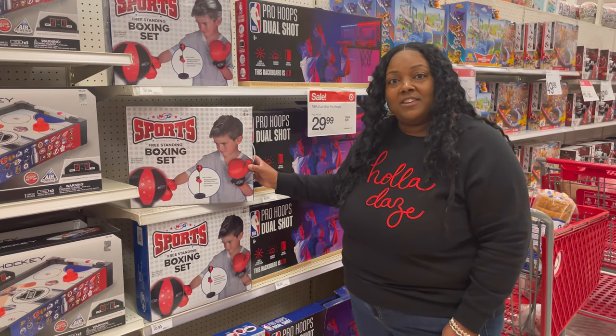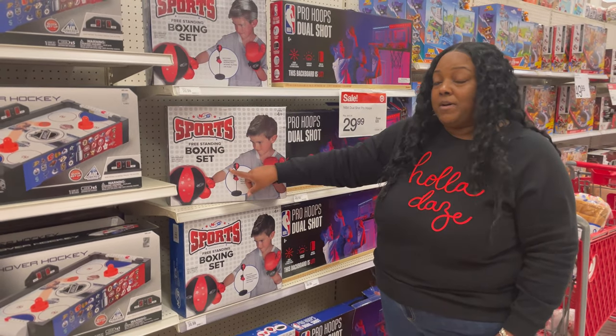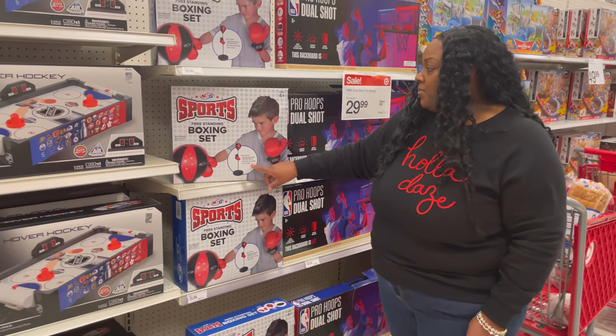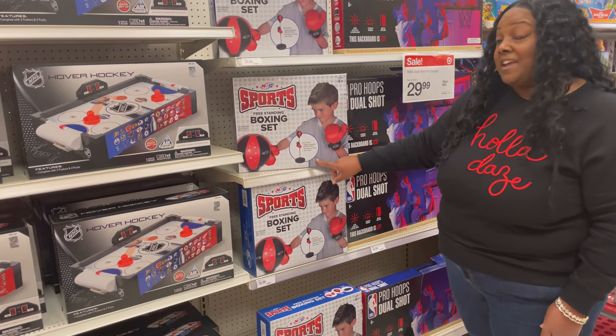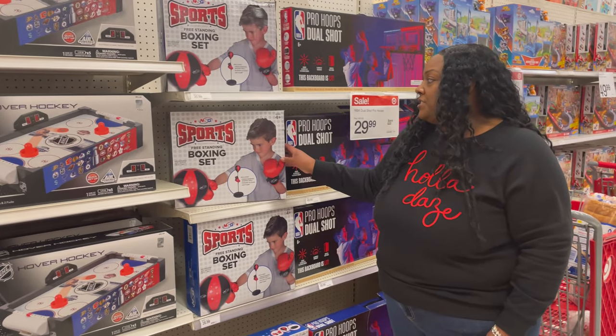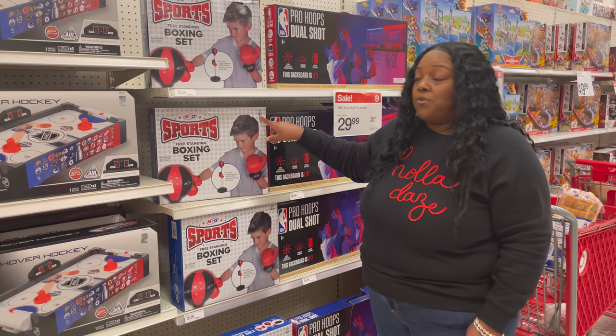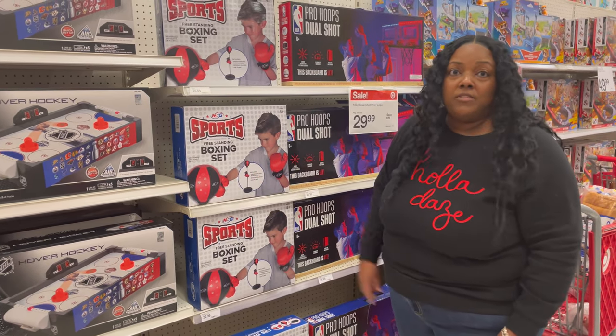Got a little sports fanatic in your life? Look at this — you can get the sports freestanding boxing set. This comes with the boxing ball, boxing gloves, and the air pump, all for $20.99. This will give them lots of activity time. It's good for ages 4 and up. That might be another option for you.